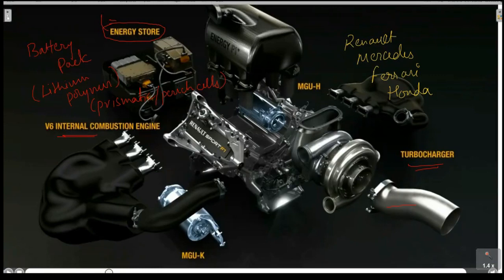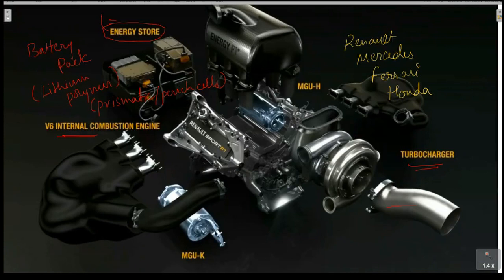Within the lithium polymer battery pack, they are using prismatic pouch cells. You will get more detail about prismatic cells and their differences in the batteries session. In Formula One, teams use lithium polymer chemistry with prismatic pouch cells, depending on the manufacturer.